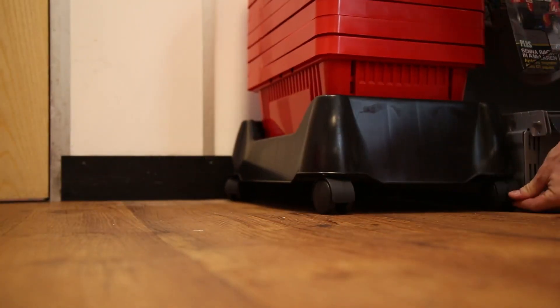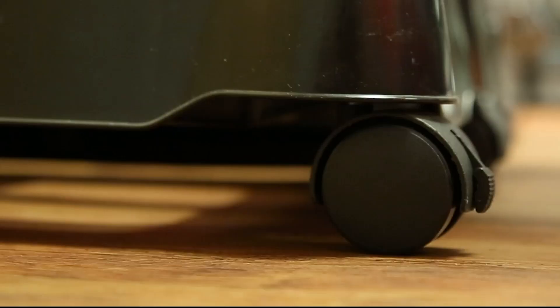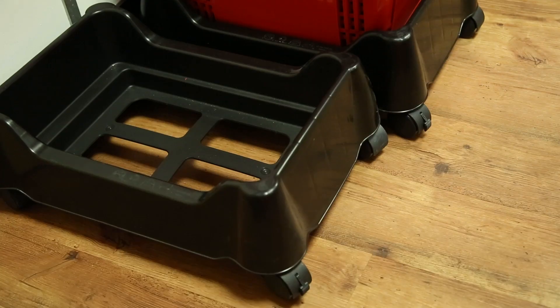The baskets are easily stackable within each other and come with their own custom-made stylish plastic basket stacker, saving valuable space in store.